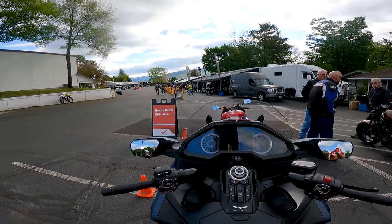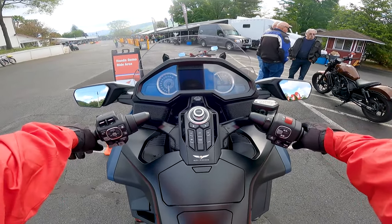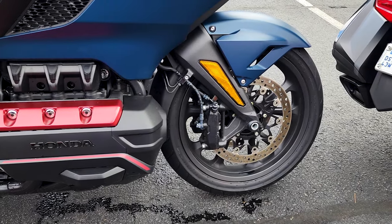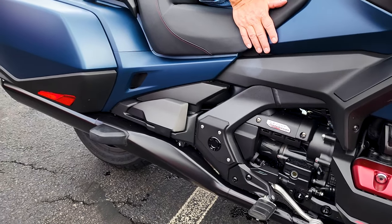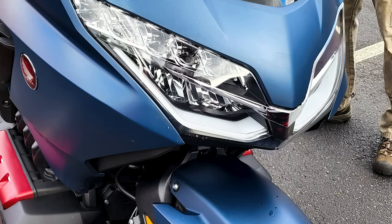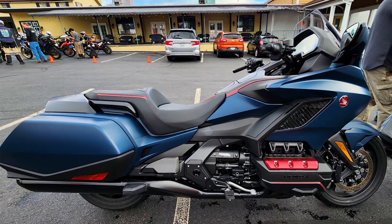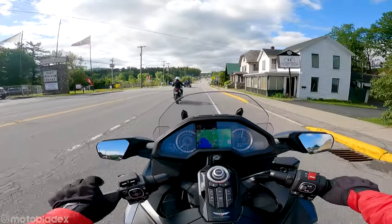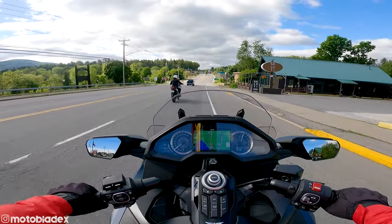Good morning from Americade, everyone. We are over at Honda today, and we are going to be test riding this beautiful new 2022 Honda Gold Wing. Welcome back to Americade. Today we're on the Honda Gold Wing DCT. We are currently in sport mode on a guided group ride around Lake George.